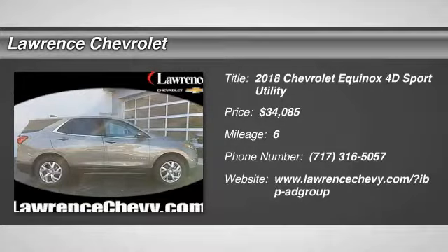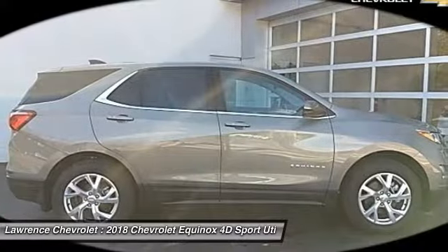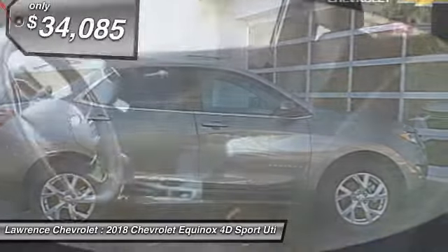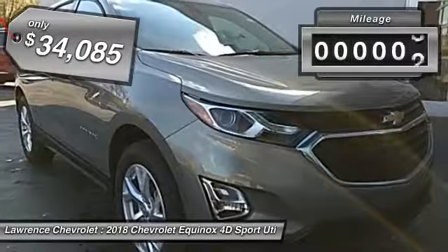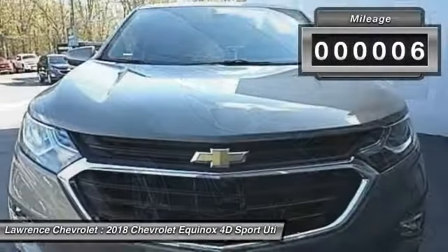The 2018 Equinox. Fuel efficiency, safety, and value equals the Chevy Equinox, priced below $35,000. This vehicle has less than 100 miles.